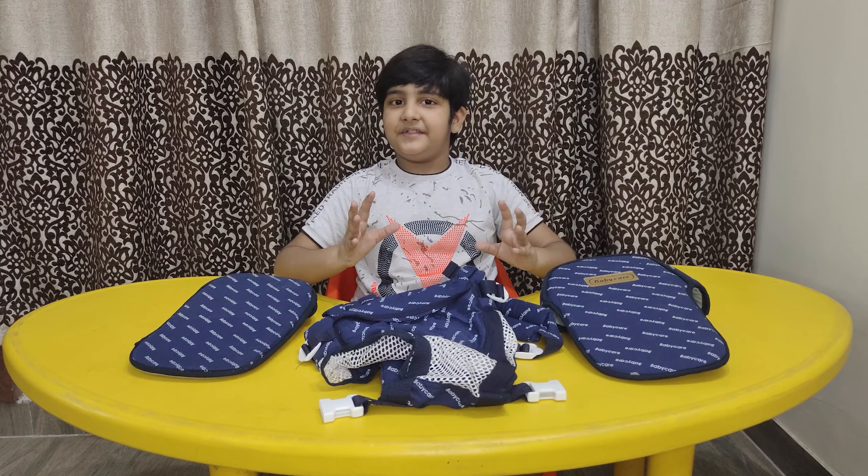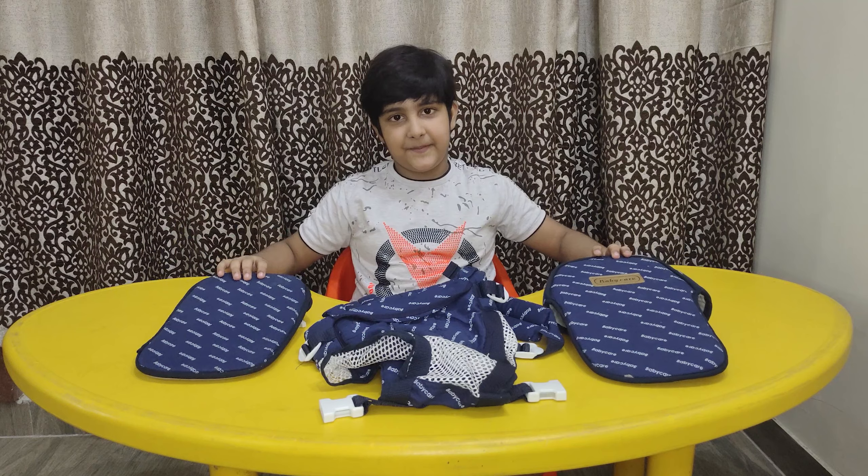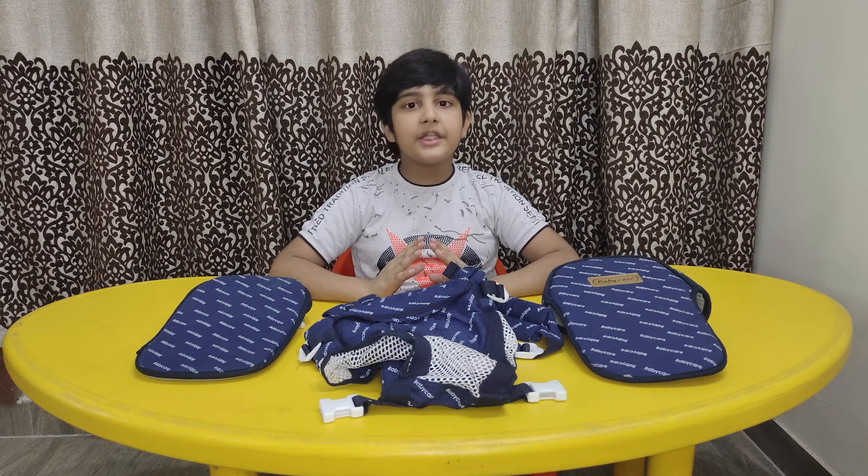The gift number 2 is a baby carrier. It has different attachments to carry the baby comfortably in different positions.